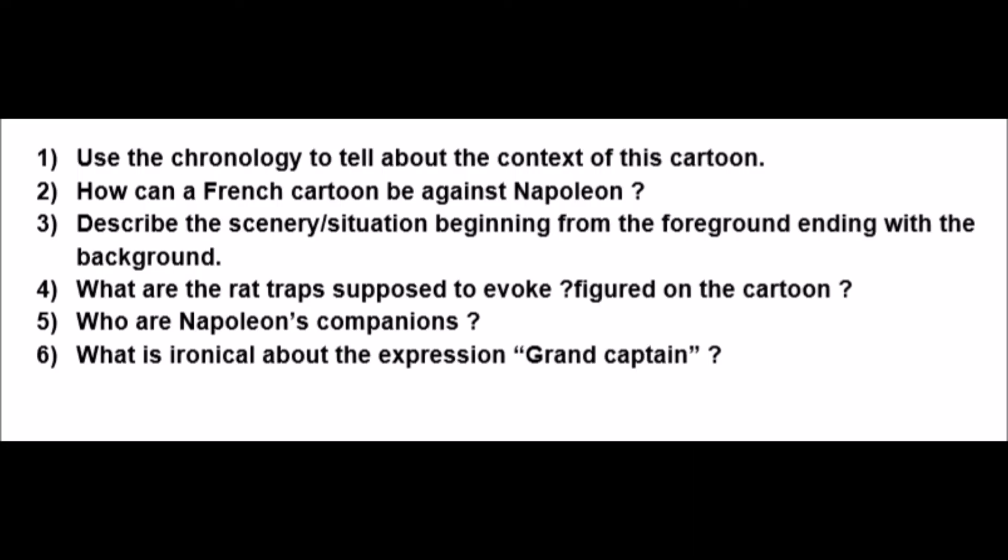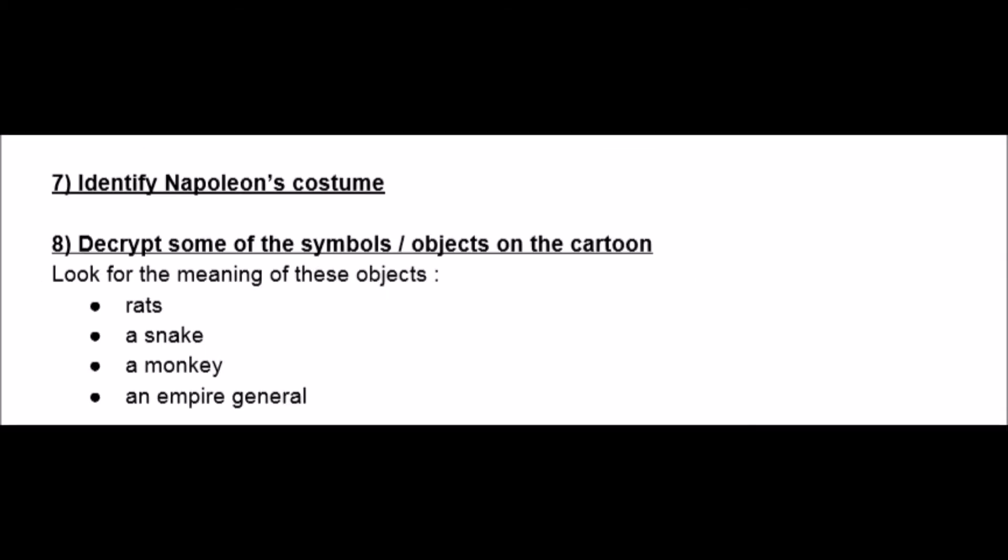The first set of questions was about giving the historical background of the cartoon and also describing and analyzing the scene.